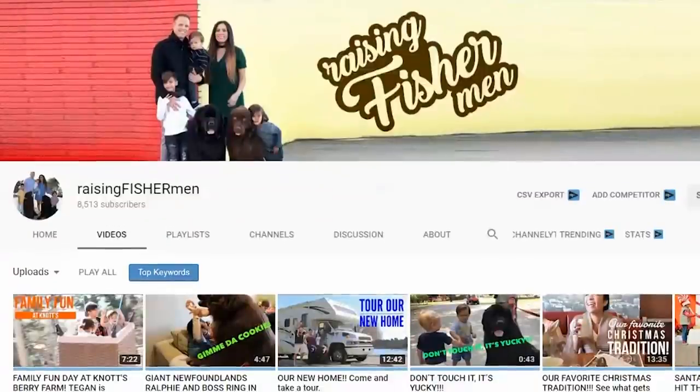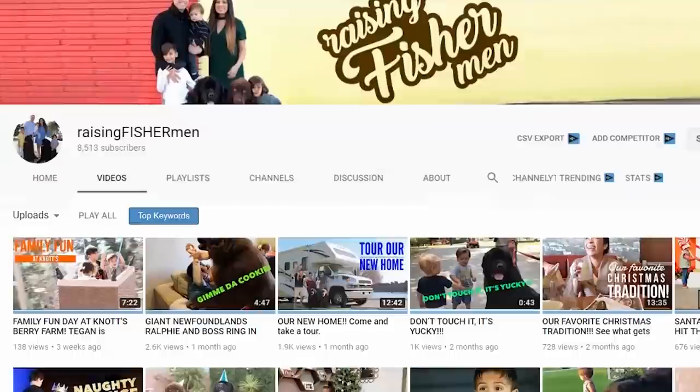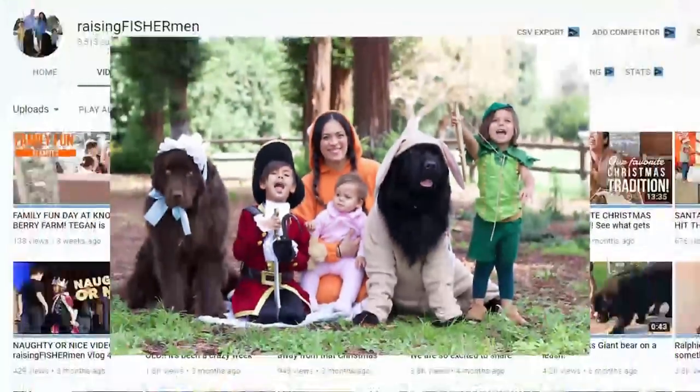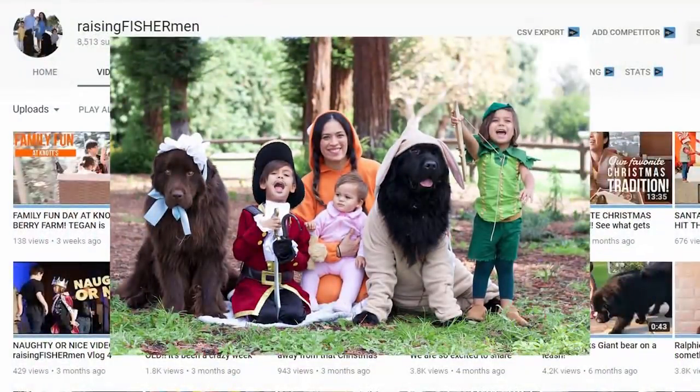The next channel you should definitely check out is called Raising Fishermen. It's a family with three boys and two ginormous, adorable dogs. They actually just bought an RV and they're planning to travel across the country, which I would love to do someday, so I can't wait to watch their adventures. Definitely check out their channel — I will link it down below as well.